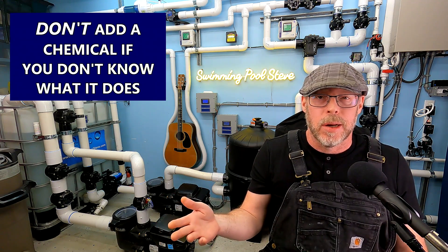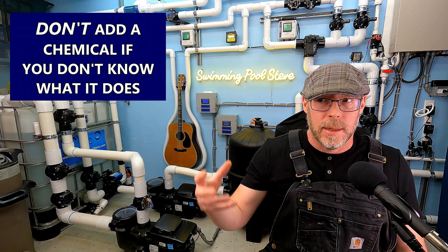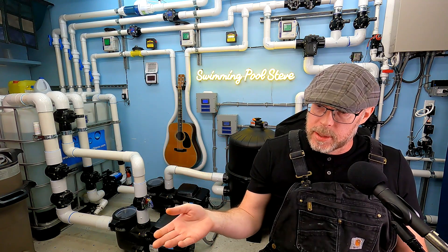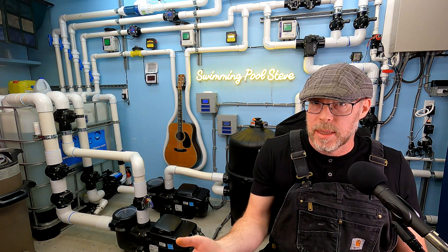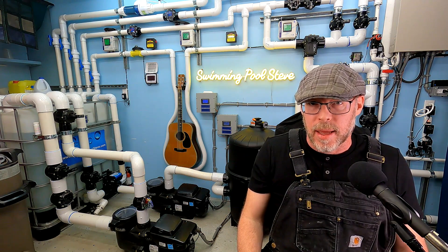Here's another thing I don't want you to do: don't add any chemicals to the water that you don't really know what they do. For example, you might see a product called Clarifier and be looking at cloudy water thinking it could help. But don't add that product just because the name might represent what the chemical does — the names aren't always a direct instruction of what it's going to do. There are times you wouldn't want to add certain things; if you put the wrong flocking agent into a pool, you could mess up your filter if you have the wrong kind of filter.